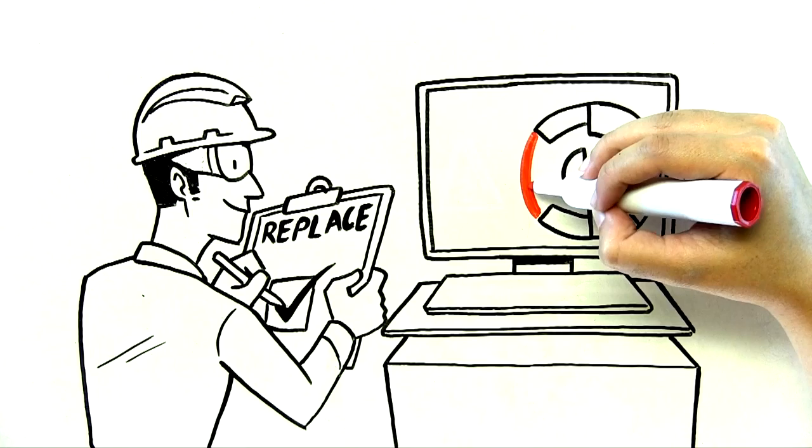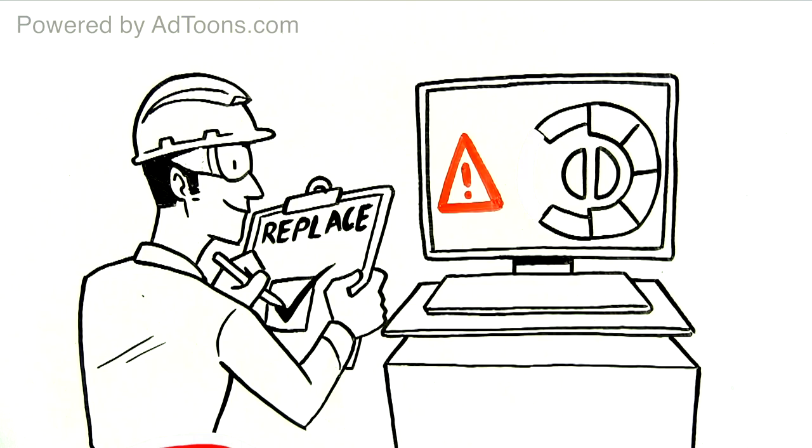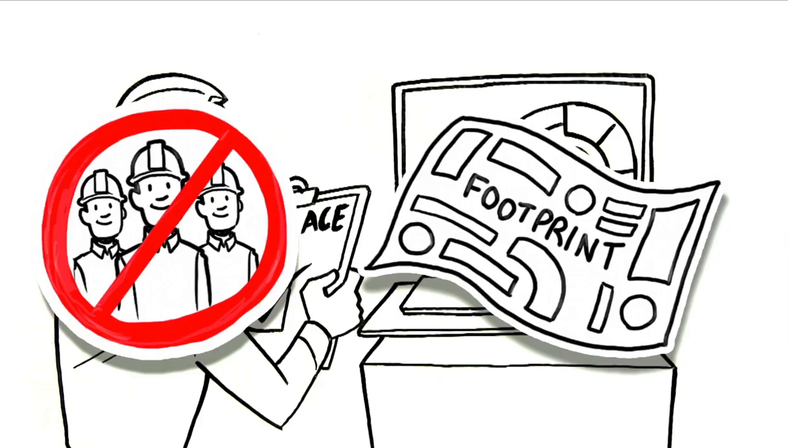No more wasting money on linings or shutting down when you don't need to. Saveway integrates seamlessly with your current setup. You don't need to hire any new personnel or add to the footprint of your plant.